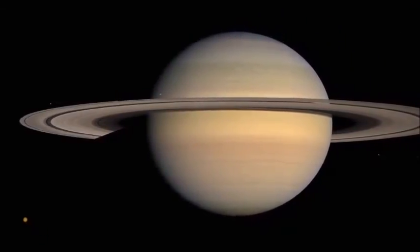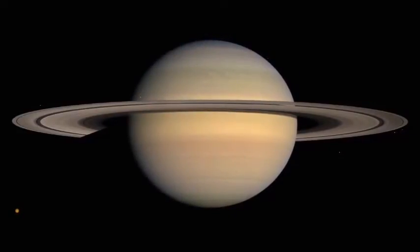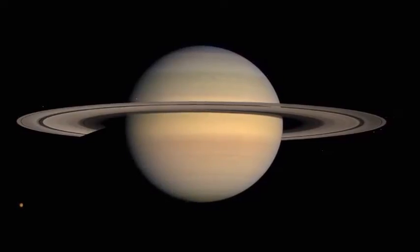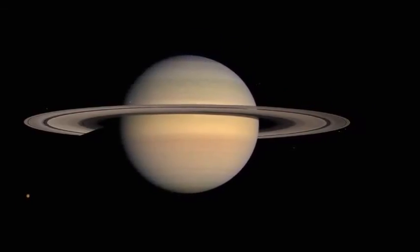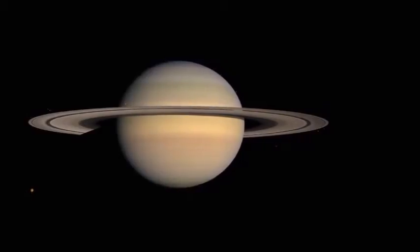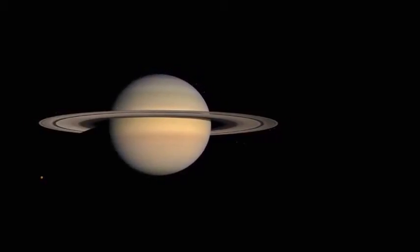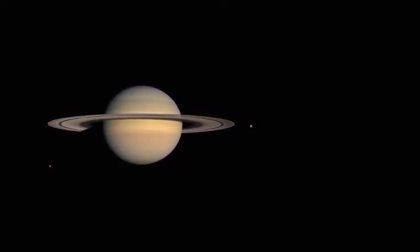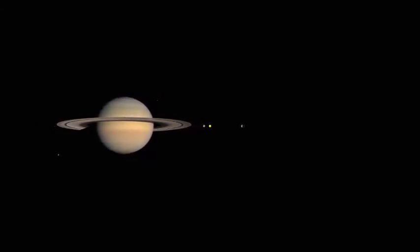The largest of Saturn's moons is Titan. Saturn and its moons have been studied extensively by a space probe called Cassini. Cassini has been orbiting the planet for the last 10 years and in 2004 released a lander which successfully touched down on Titan. The Cassini mission has provided a wealth of scientific information and stunning photographs of the Saturn system.